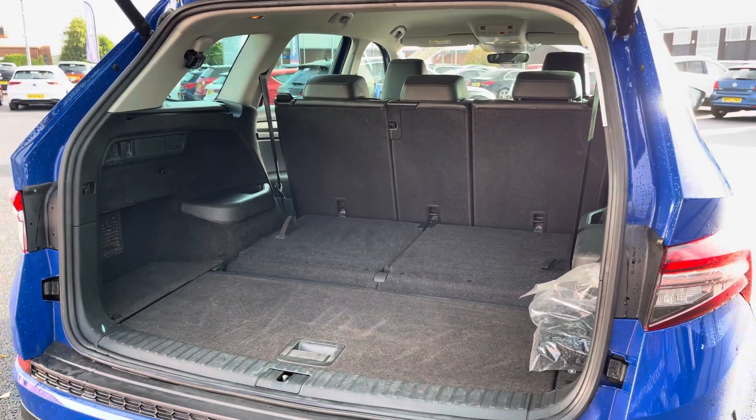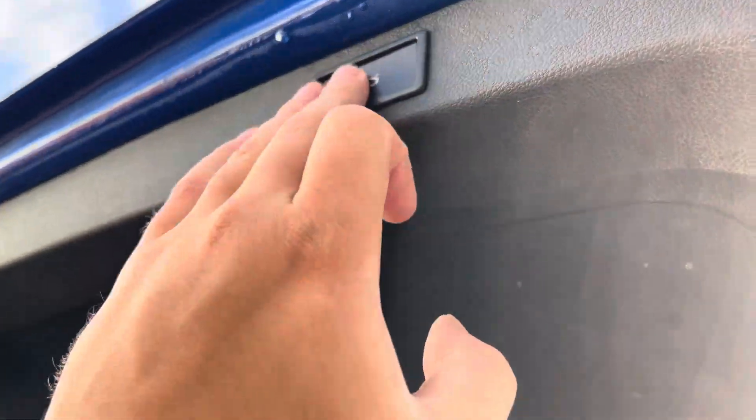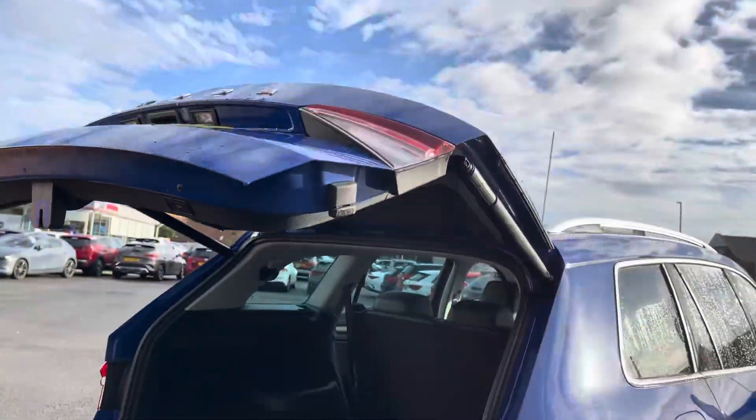The Kodiaq has a very spacious boot that's capable of taking care of any storage needs. For extra day to day convenience you can also make use of its power tailgate function to open and close the boot automatically.